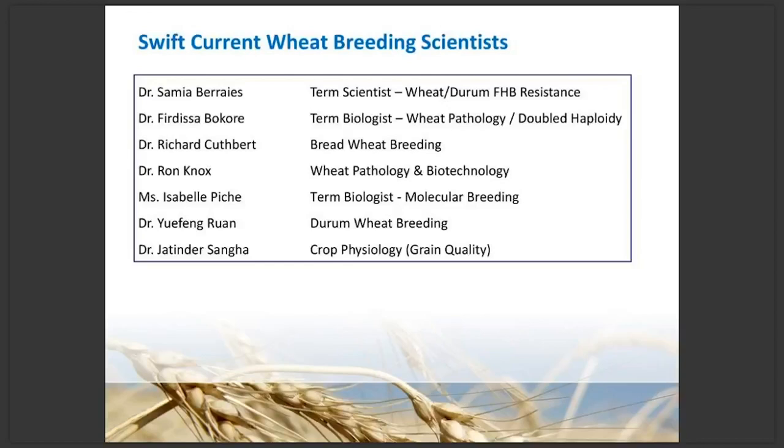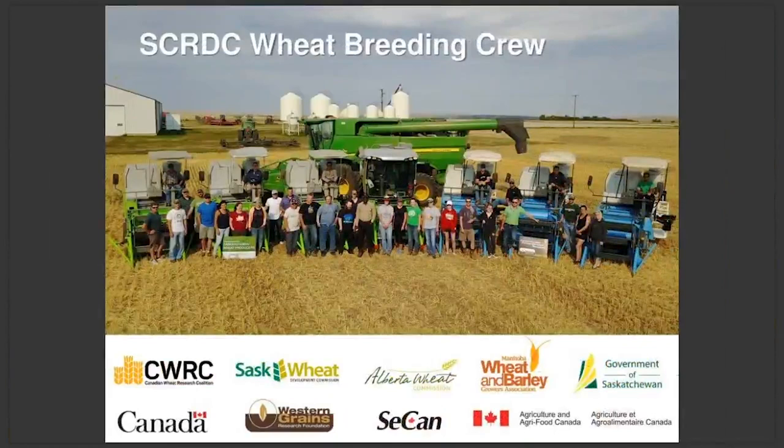Also Dr. Ron DePau, who is now retired from AAFC — many people will know the name Ron DePau in wheat breeding. We often say that it takes a village to raise a child, and that's true for wheat breeding — it takes quite an army to develop wheat varieties. There's a lot of detailed work over a long period of time so dedicated staff is very important. Pictured here is a photograph of a lot of our wheat breeding crew, our laborers and technicians that are involved in wheat variety development.